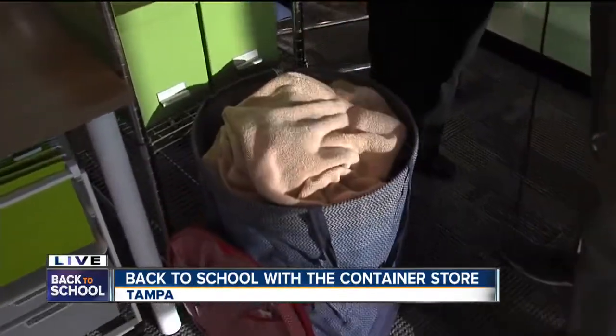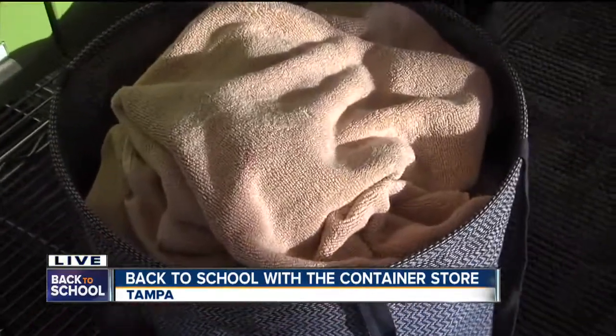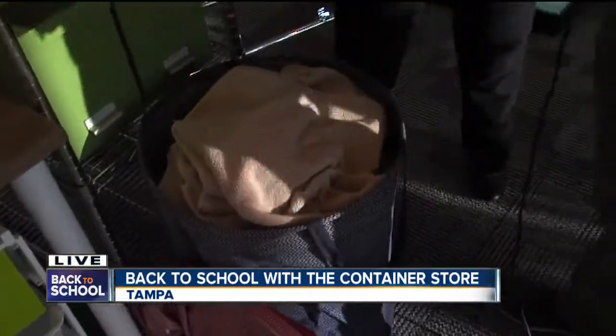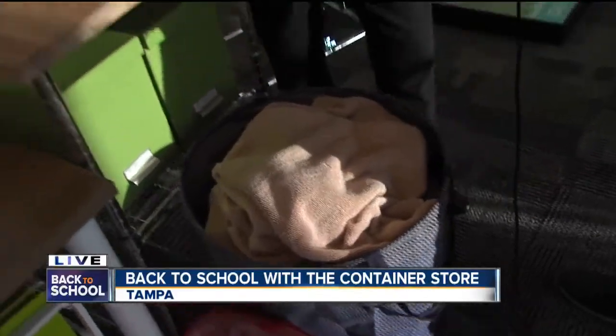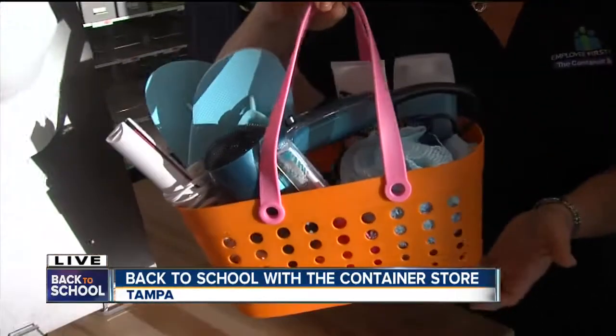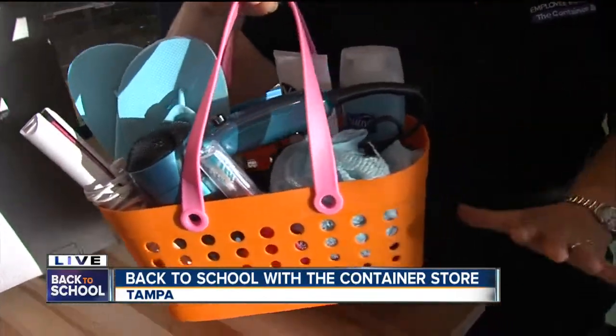Make sure you have a laundry basket that will hold your laundry so that you can dig through it and get what you need to wear — with handles to carry. And let's talk about bath: get a container that's waterproof, holds all your bath accessories with handles, and has holes in the bottom for drainage.